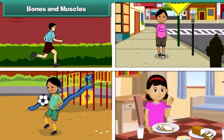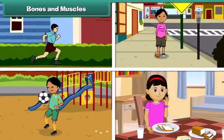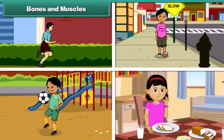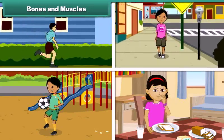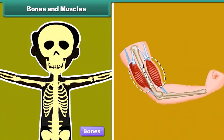Bones and muscles. Running, jumping, walking, moving, folding hands, swinging legs, etc. are activities that involve movement of organs of the human body. All these activities are made possible by bones and muscles.